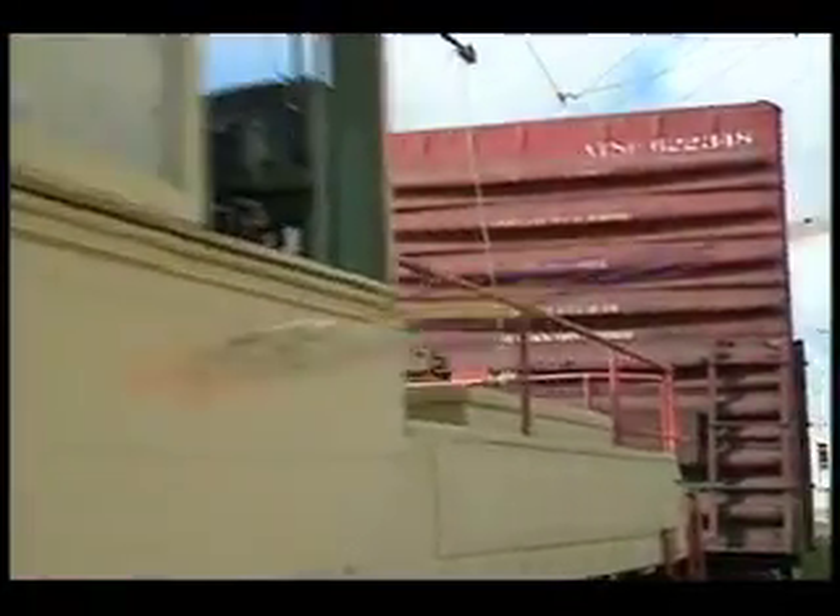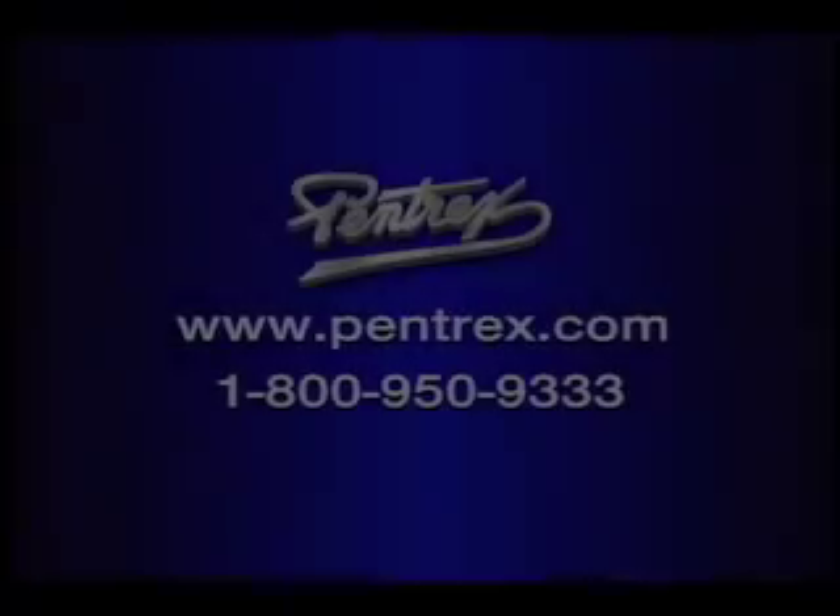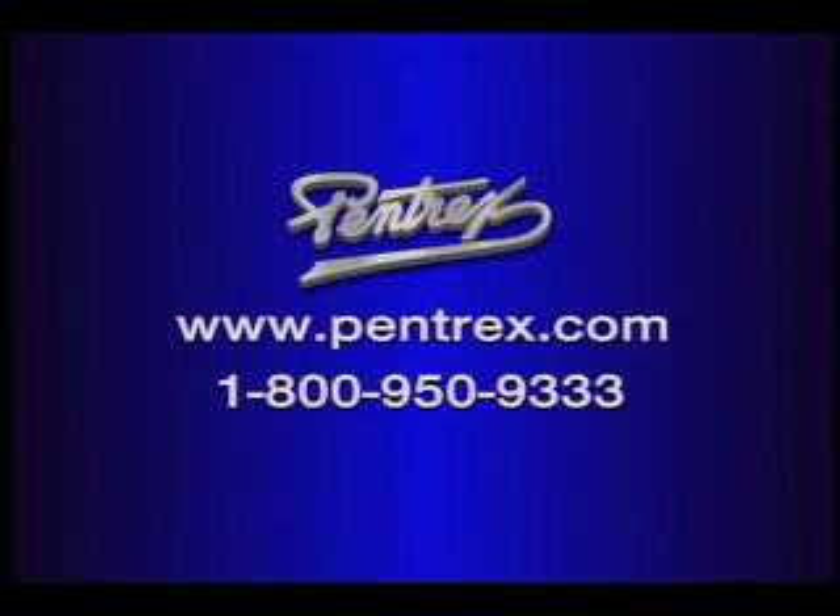Don't miss Juice: The Final Three Interurban Freight Survivors. Visit Pentrex on the World Wide Web at www.pentrex.com.